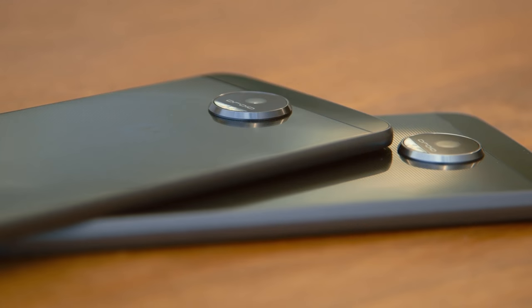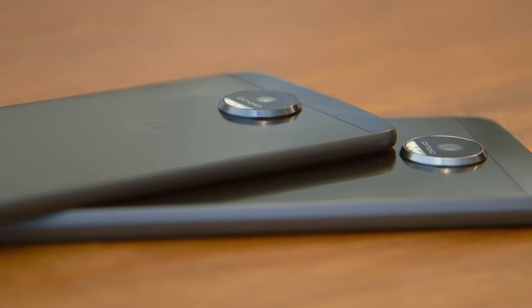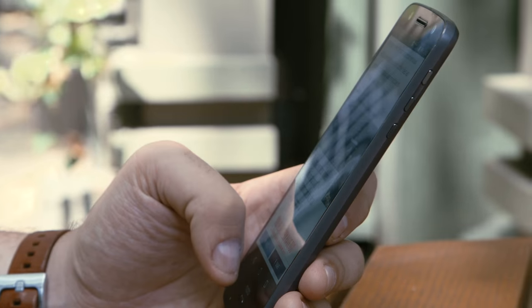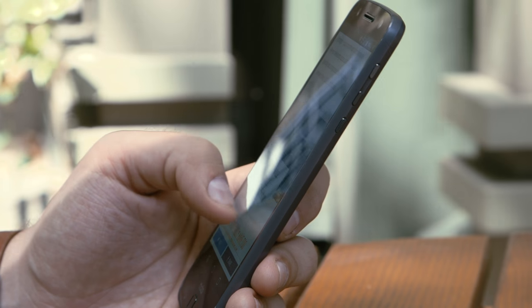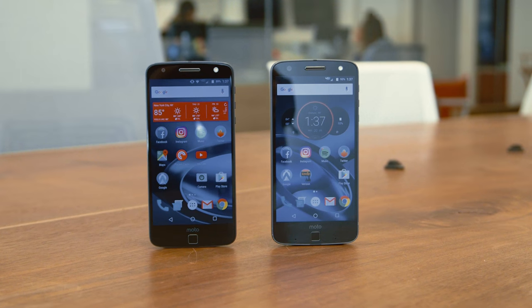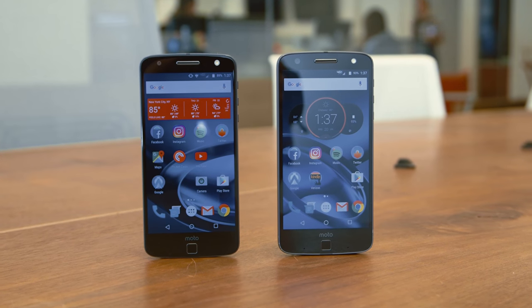The Moto Z is the thinnest premium smartphone ever made, according to Lenovo. It's the sort of thing that you do notice as soon as you pick it up. The Moto Z Force is thicker and heavier because it's got a big battery inside, and a screen that won't crack or break no matter how many times you drop it. But let's start with the two big new things.